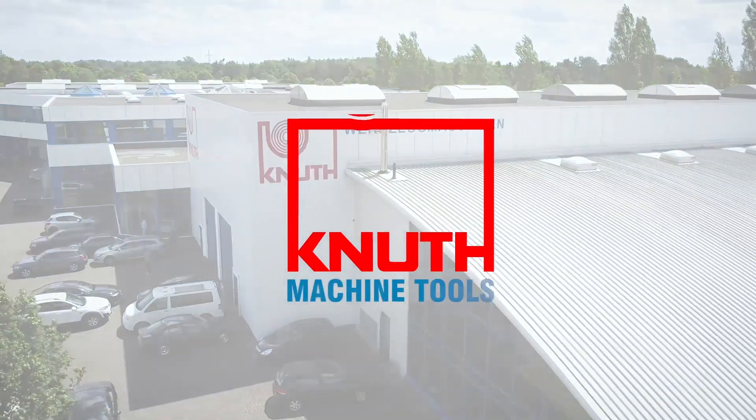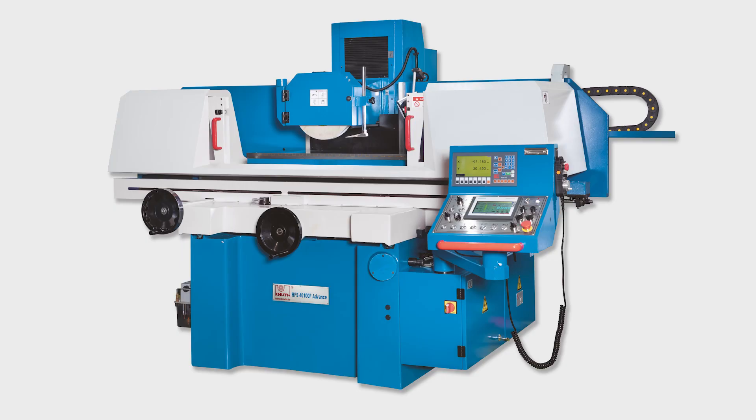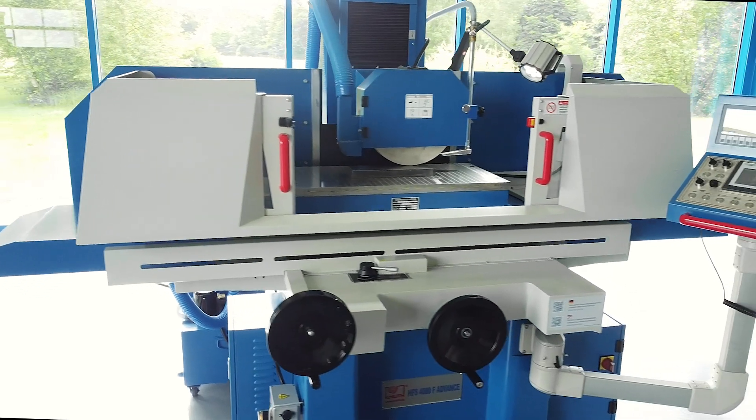Welcome to Knut Machine Tools, your reliable and quality machine tools provider. Today we present the conventional surface grinding machine HFS 4080F Advance.